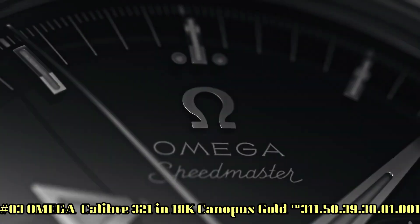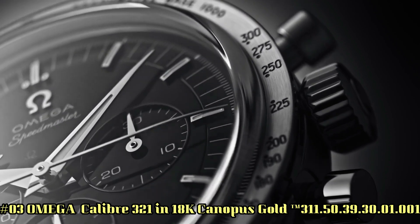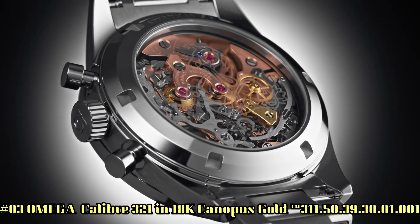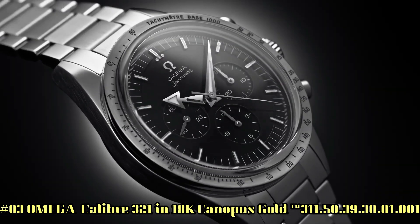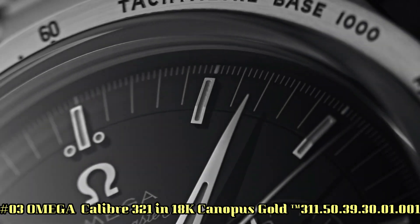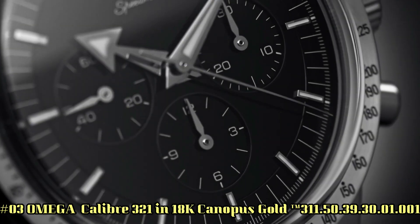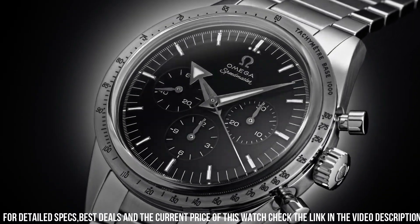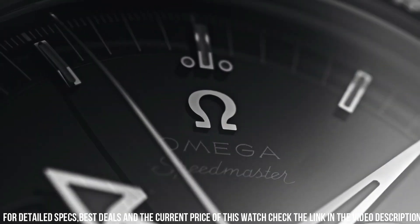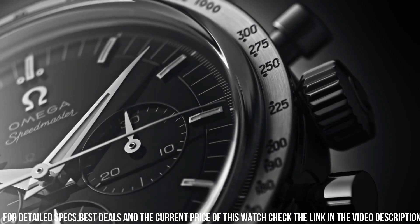Number 3: Omega Speedmaster, Caliber 321, in 18-carat Canopus gold, reference 311.50.39.30.01.001. Love this mechanical hand-wound piece. 55 hours power reserve. Manual winding features: chronograph, small seconds — a hand on a sub-dial which tracks seconds, typically completing a full rotation in one minute. Tachymeter, transparent case back. Between lugs: 19mm.